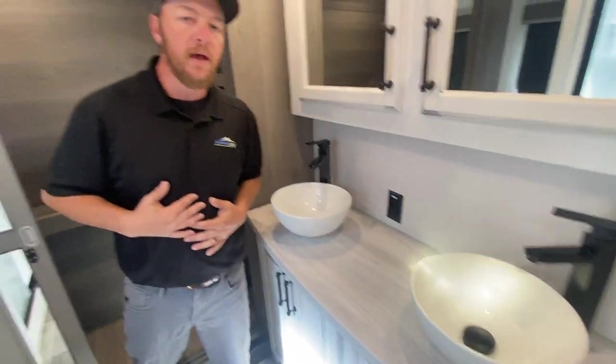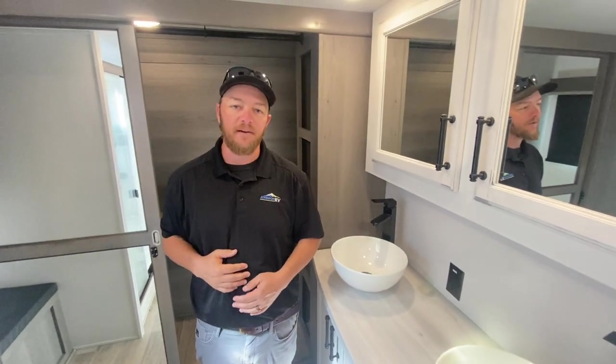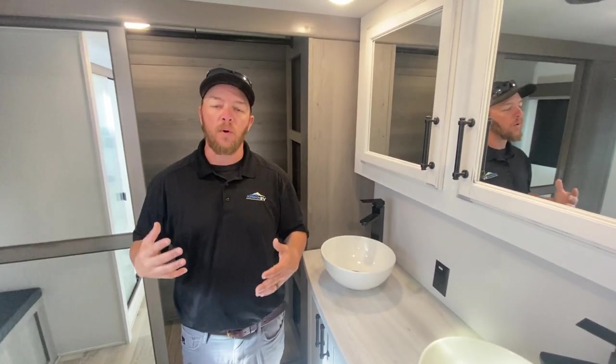Once again, my name is Nolan. I've got Rod behind the camera today. We're checking out this 2022 Montana fifth wheel — the 3931FB, which stands for front bathroom, which is what we're standing in right now. Give us a call or come check us out. Thanks!